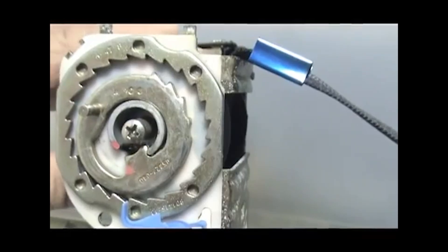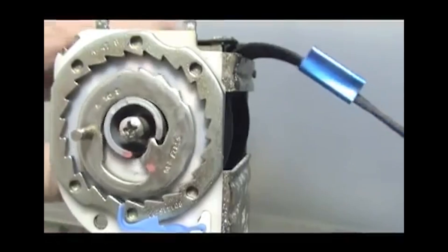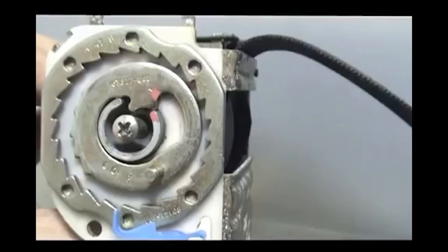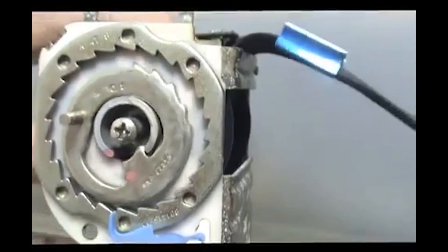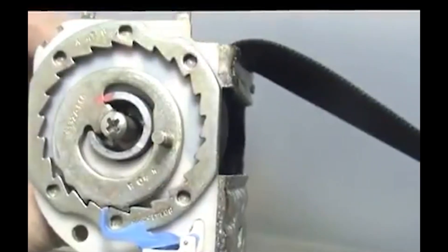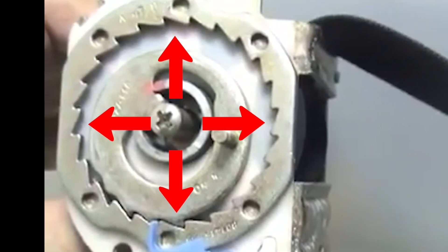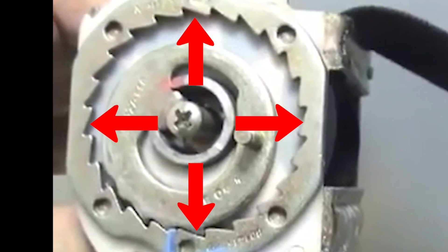When the spool spins slowly, the lever doesn't pivot at all — a spring keeps it in position. But when something yanks the belt, spinning the spool more quickly, centrifugal force drives the weighted end of the lever outward, locking the belt.